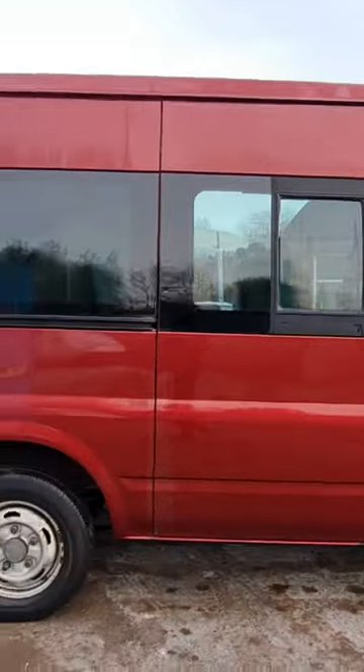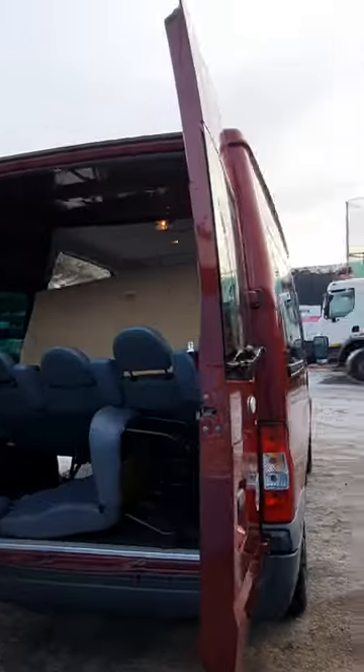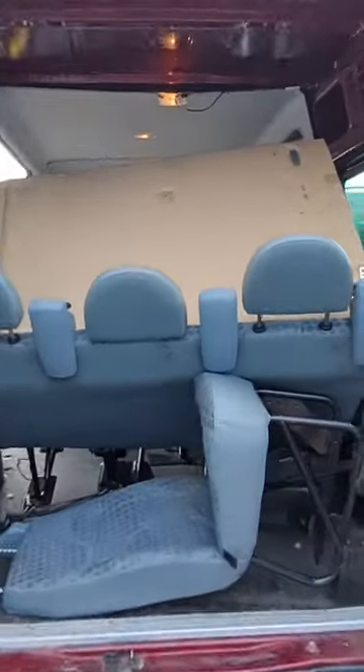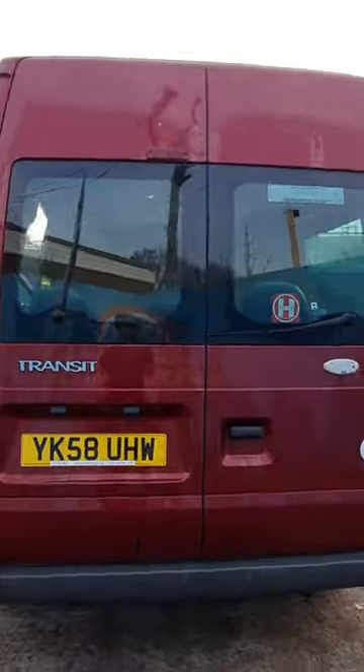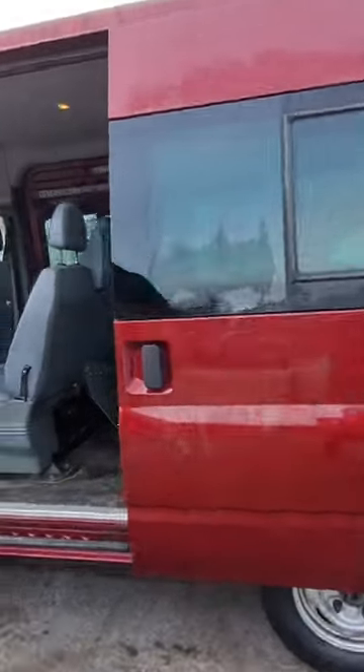Metallic red, genuine 127k miles, excellent runner, starts and drives great, electric windows, two keys, three former keepers, MOT until 22nd November 2023.